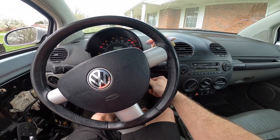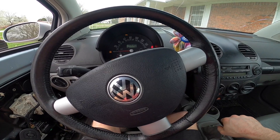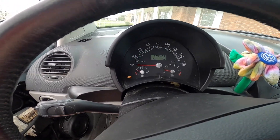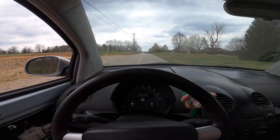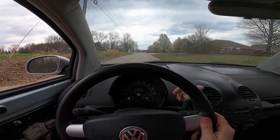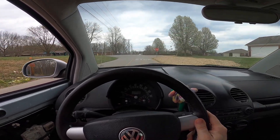It's got a squeaky idler pulley but I got one on the way from eBay. I think we can open her up a little bit up here and see what she's got.